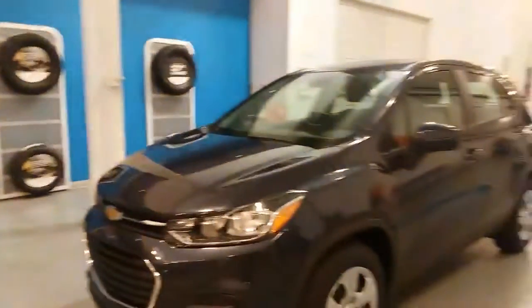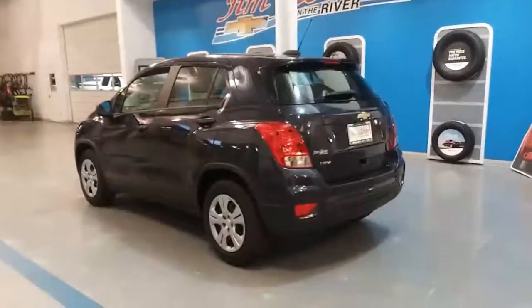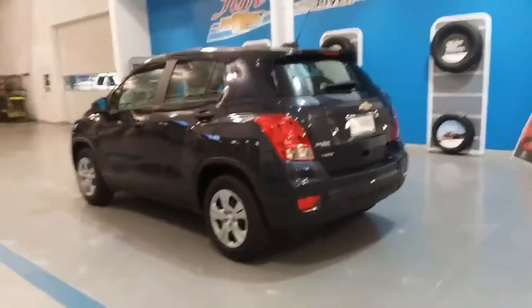Hi, this is Alex at Jim Glover Chevrolet. This is a 2018 Chevy Trax. The Trax is actually redesigned in 2018 — it's got all kinds of cool features.